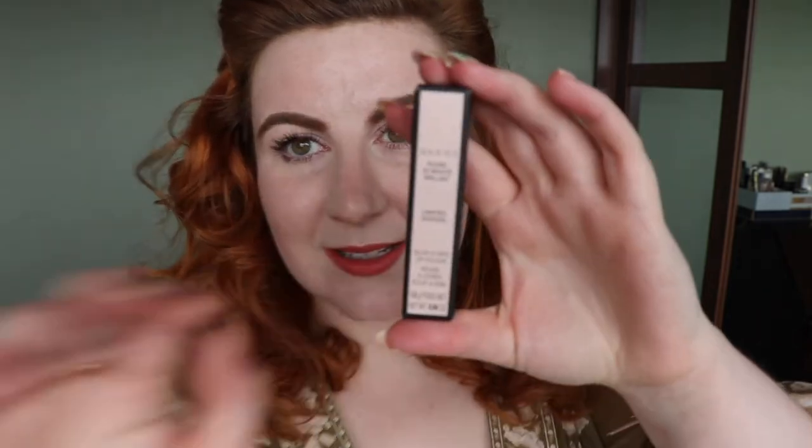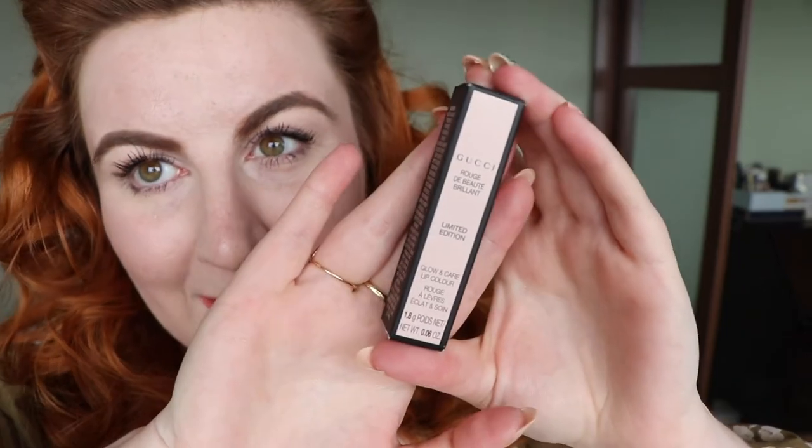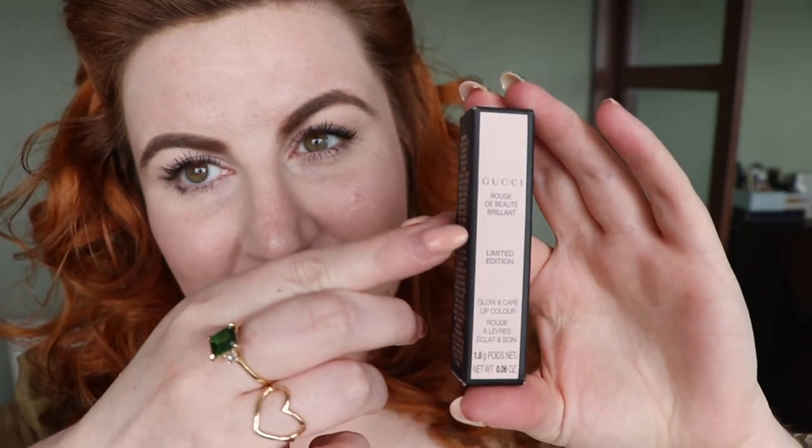This is the outer box for the lipstick. It's their Rouge de Beauté Brilliant formula — if you can see at the bottom of the box, it says it's a glow and care lip colour. This colour is limited edition. So obviously this is not a review video; it's just me unboxing it, sharing it with you, swatching it, giving you some comparisons, and trying to put it in context to help you if you are thinking about buying it.